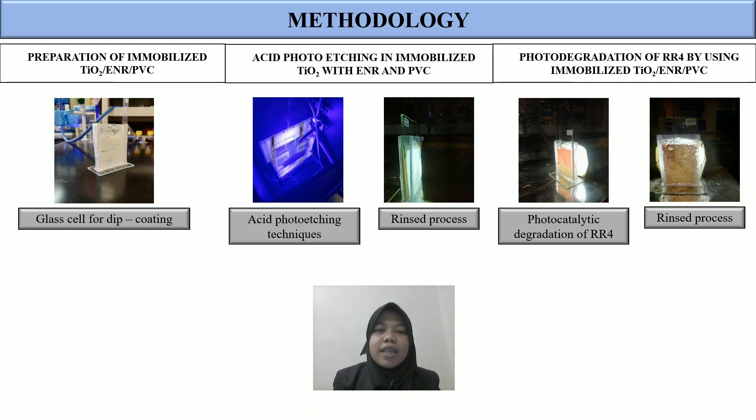Next, acid photo etching on immobilized TiO2 ENR PVC is performed using 1 normality of hydrochloric acid. The immobilized TiO2 ENR PVC plate is immersed into 20 ml of HCl and irradiated under a UVA lamp under aerated conditions. The last step is photodegradation of RR4 dye using immobilized TiO2 ENR PVC under 55-watt fluorescent light under aerated conditions.